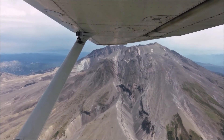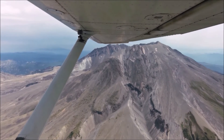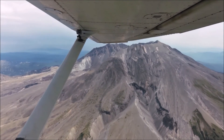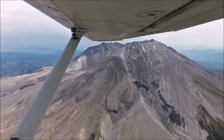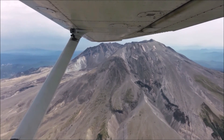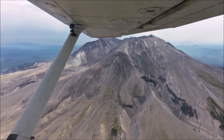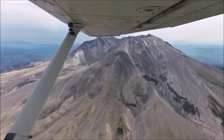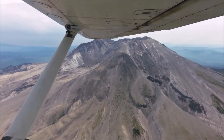I certainly wouldn't have wanted to have been here when that happened. That is absolutely amazing. Wow, makes you speechless.